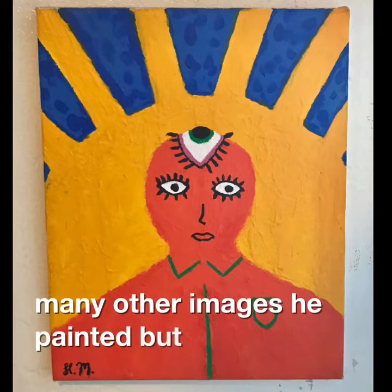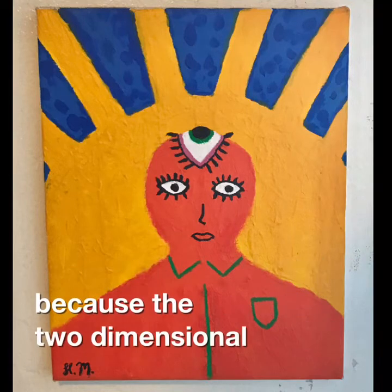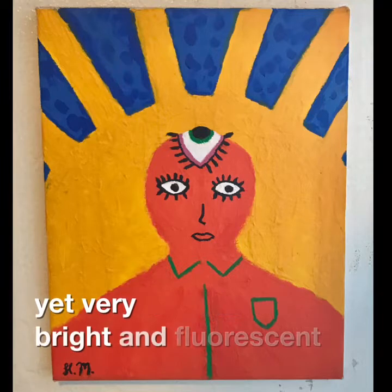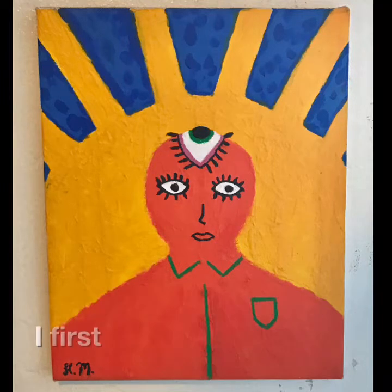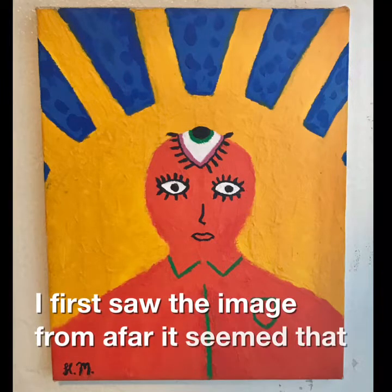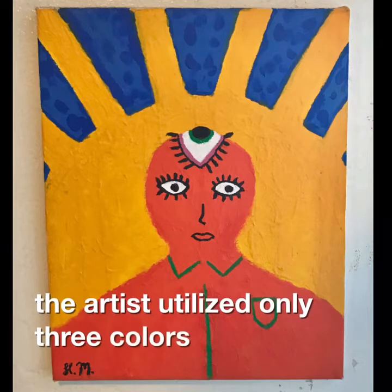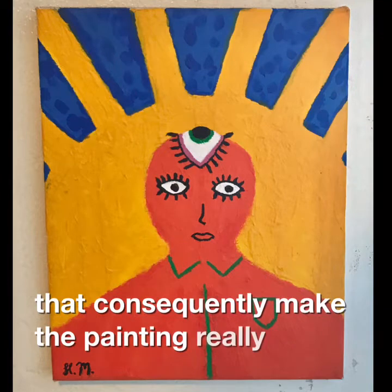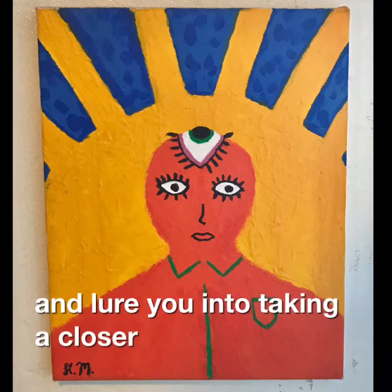There are many other images he painted, but this one caught my eye because the two-dimensional artwork is minimalistic, yet very bright and fluorescent at the same time. When I first saw the image from afar, it seemed that the artist utilized only three colors: blue, yellow, and orange. They consequently make the painting really bright and lure you into taking a closer look.